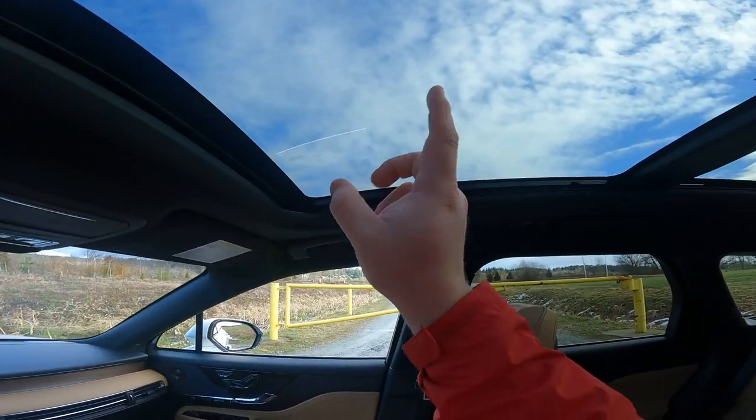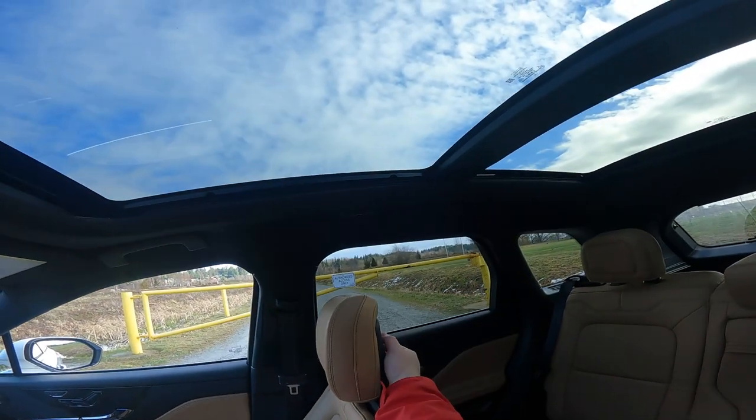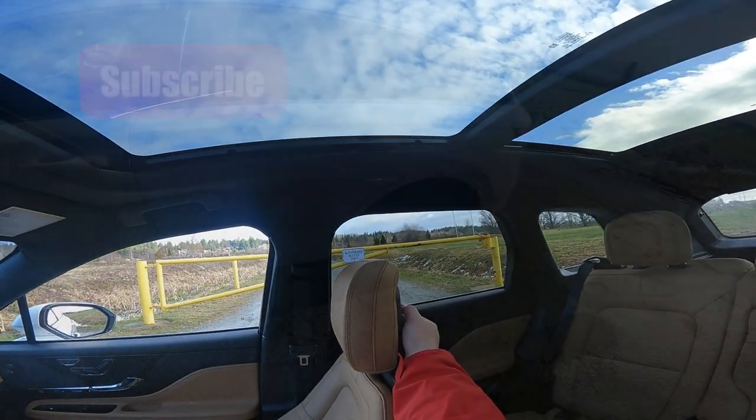You also get a sunroof up here — this is the opening part and then you get the entire panoramic glass which extends all the way to the back.